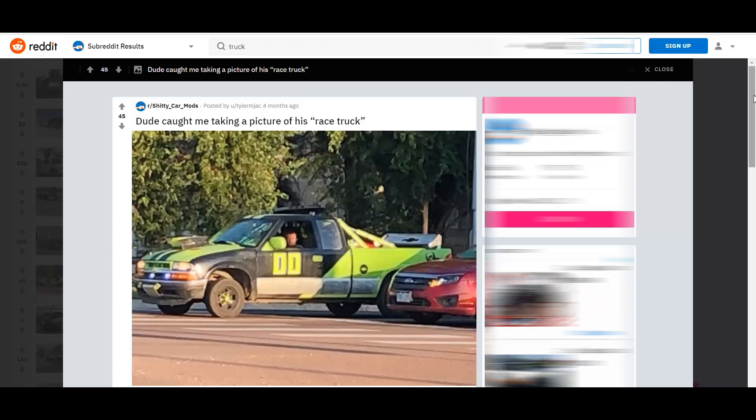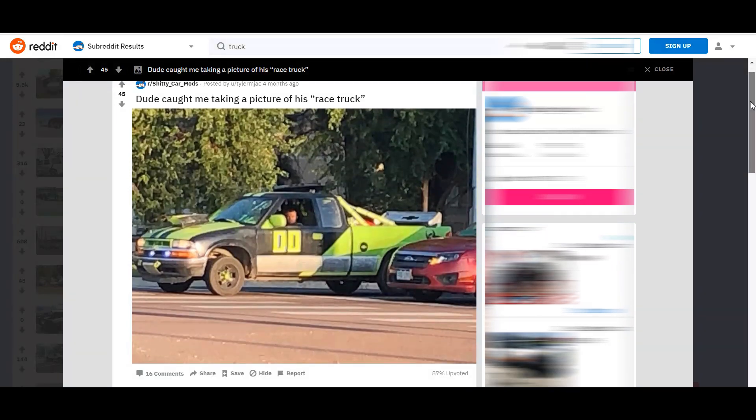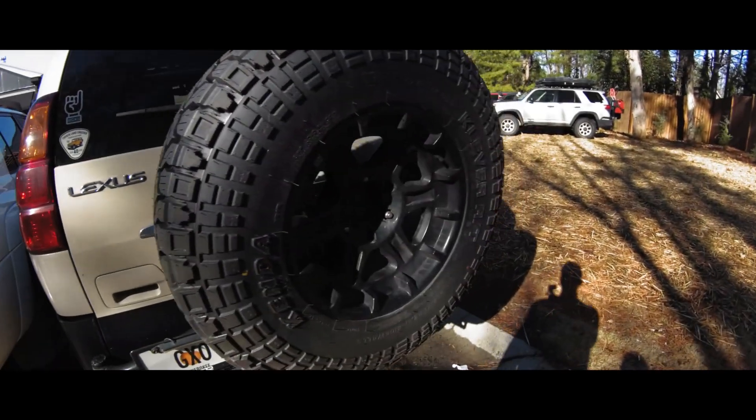This dude called me out for taking a picture of his race truck. Yeah, that's definitely a race truck — he's got the numbers on it, the Chevy logo, a splitter up top, roll bars in the rear, blacked out tires with yellow center caps, a hood scoop, racing stripes, and auxiliary lights. This guy knows what's going on. He's gonna pull up to a supercar — or, well, he could probably whoop a Prius with that thing. I don't get why people do this to their trucks. Right now I'm feeling secondhand embarrassment just looking at this post.